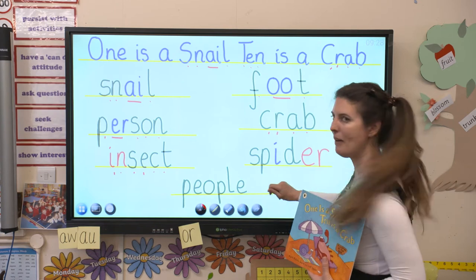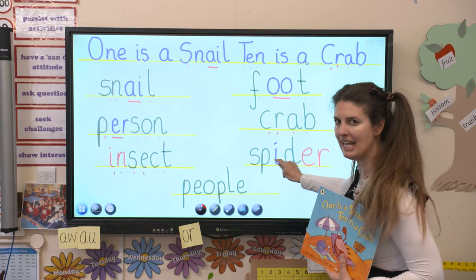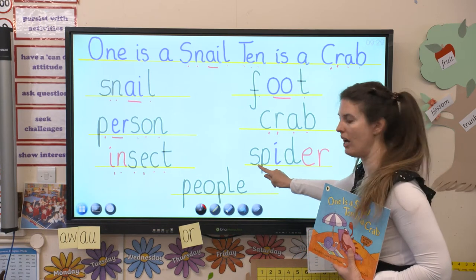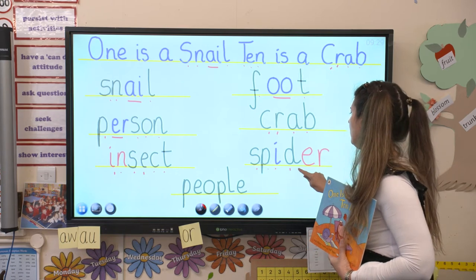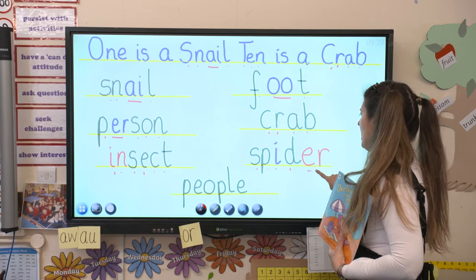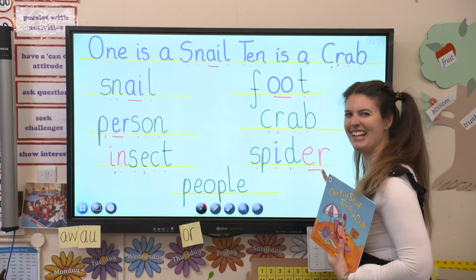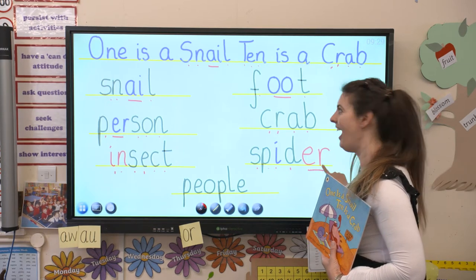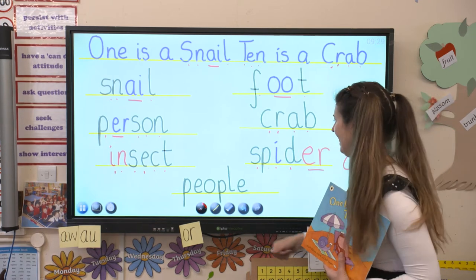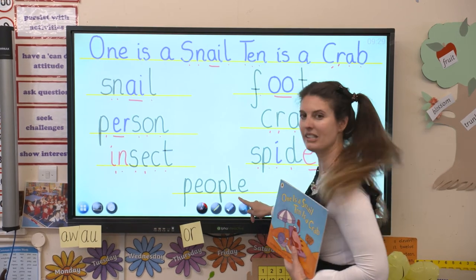What about this one? Read it with me. We've got an i here but he's not saying his sound i - he's saying his name i. Let's try: S, p, i, d. Can you spot a digraph? S, p, i, d - a spider. How many legs does a spider have? Did you say eight? You got it right. Well done.